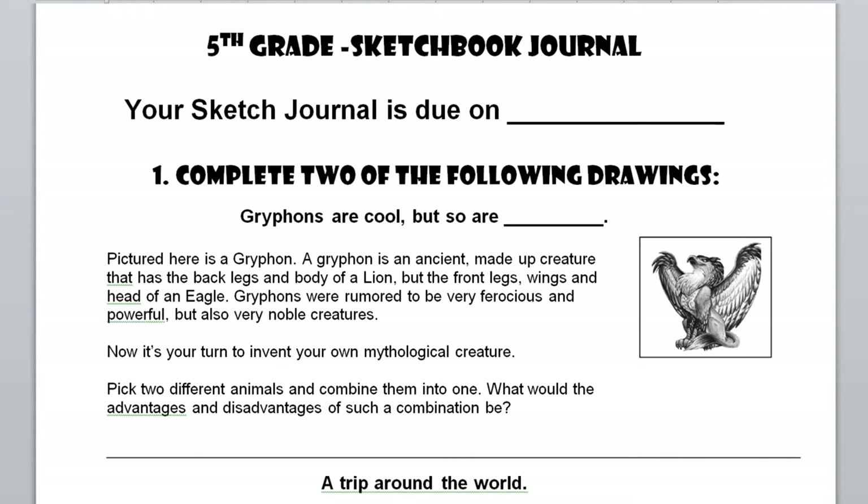Think about what the advantages and disadvantages of a creature like that would be. You can take any animal that exists. People have asked if they can combine two different mythological creatures, like combining a unicorn and a basilisk — whatever you'd like to do is fine. The most important thing is that I can tell what animals you combined. Make sure you're adding the detail to show each part, so that each animal is a visible part of your mythological creature.